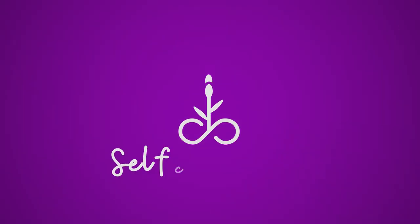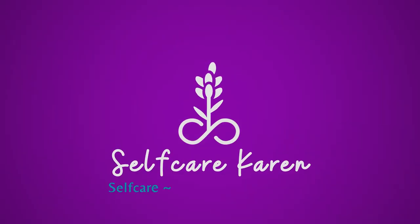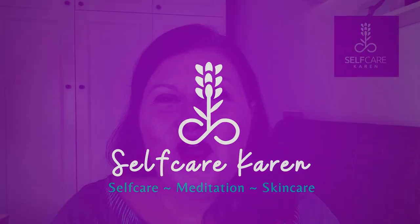Hey there, in today's video I'm going to be reviewing and giving my honest opinion of some of Nivea's facial skincare products. Welcome back to Self Care Karen, it's lovely to have you here.